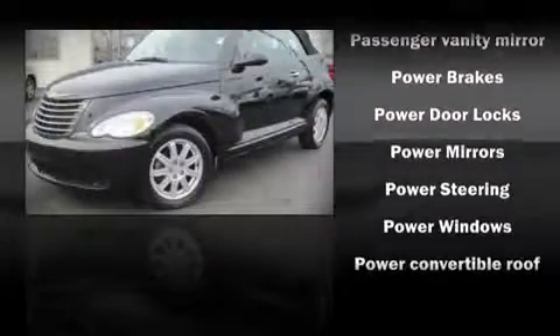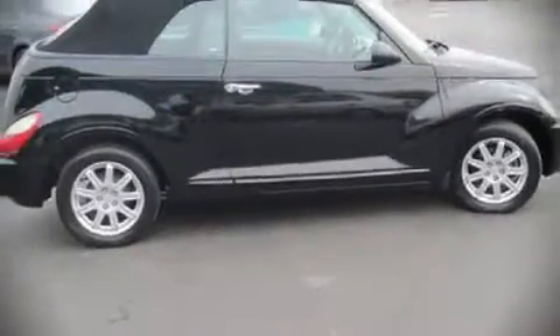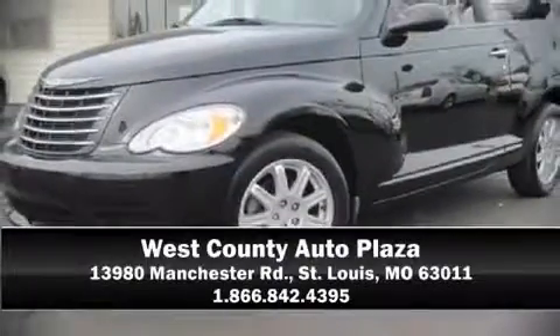A CARFAX History Report provides you peace of mind by detailing information related to past owners and service records. We'd love to show you this vehicle in person. Call to schedule a test drive today.